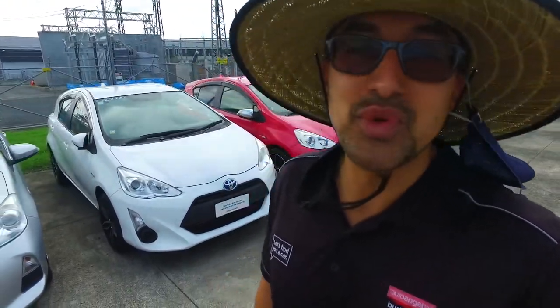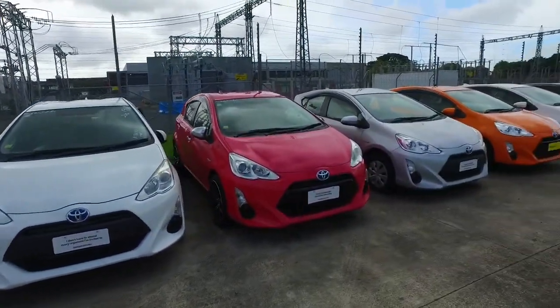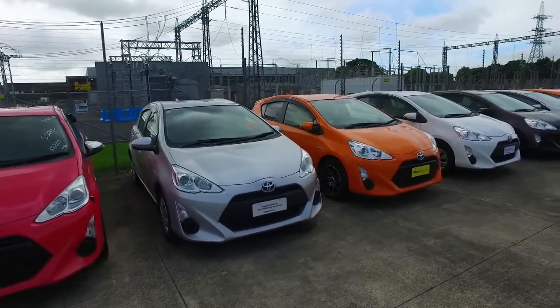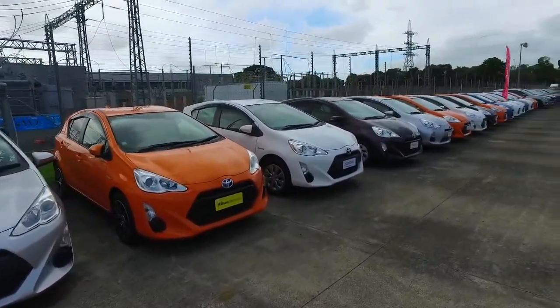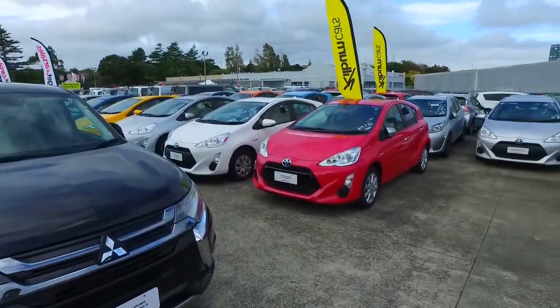Hey there, Diana Thompson here from Budget and Kilby Cars in Manica. Thank you very much for your email inquiry in regards to our Toyota Aquas. We do have quite a few here, but unfortunately with that under 100,000 k's, $10,000 and a 2012, we don't have any that are under 100,000 k's in that price range unfortunately.